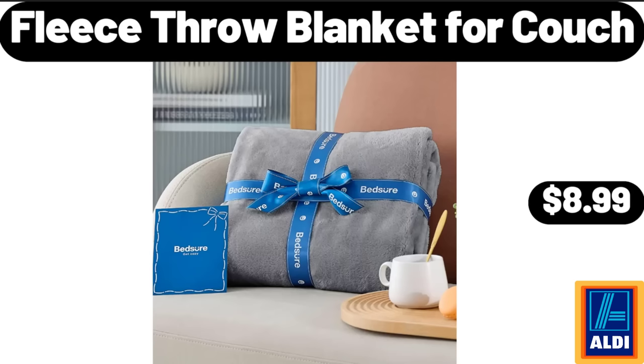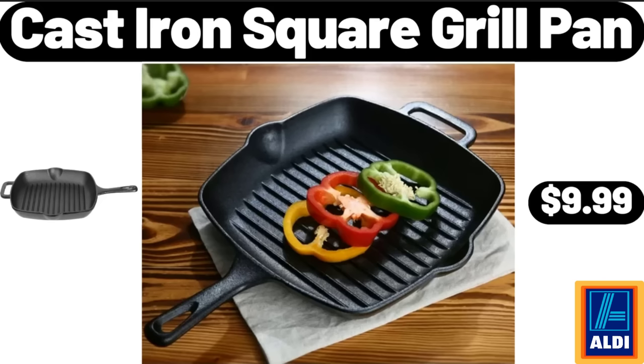Fleece Throw Blanket for Couch, $8.99. Cast Iron Square Grill Pan, $9.99. Friends, what do you think about the prices of the products — are they too high? Please share your thoughts with us in the comments.